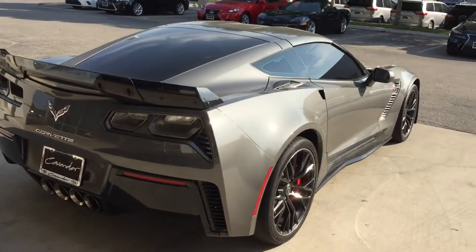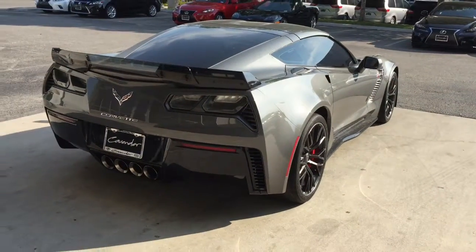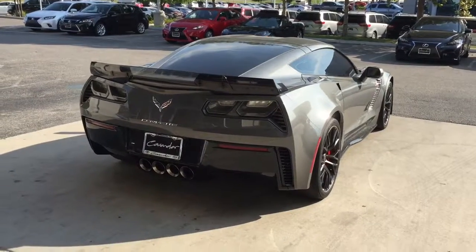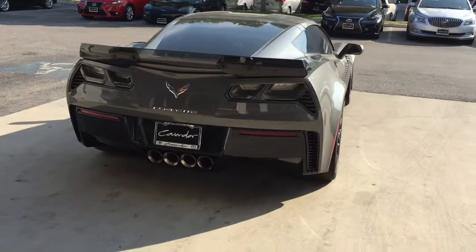As I said, this is the top-of-the-line 3LZ package — it has every option. It's an eight-speed automatic and will do zero to 60 in 2.95 seconds — I believe that was Motor Trend. Very impressive stats for this car.